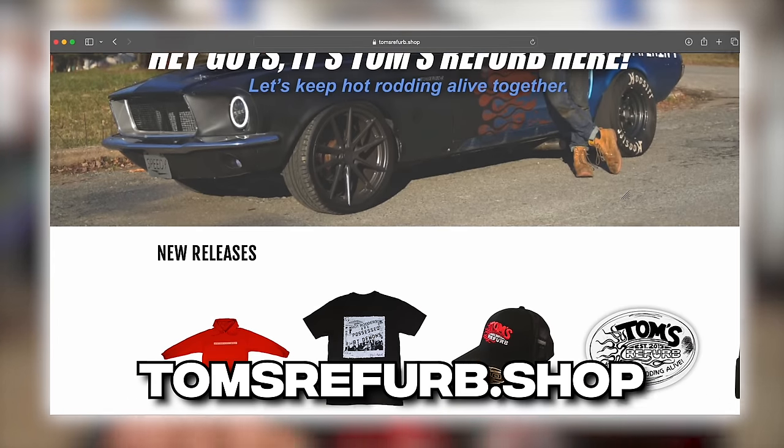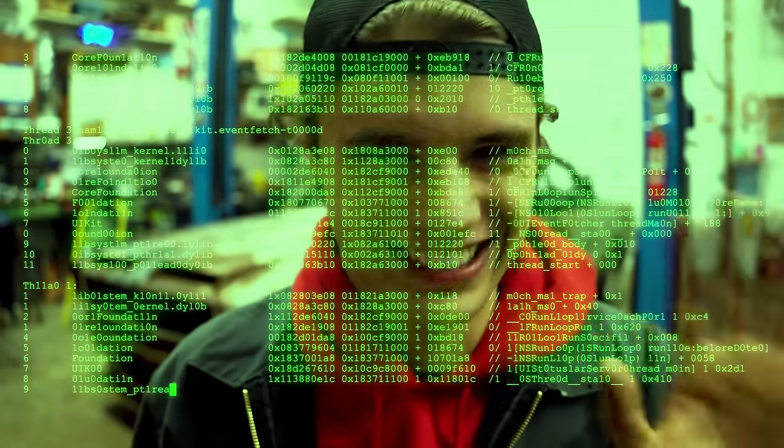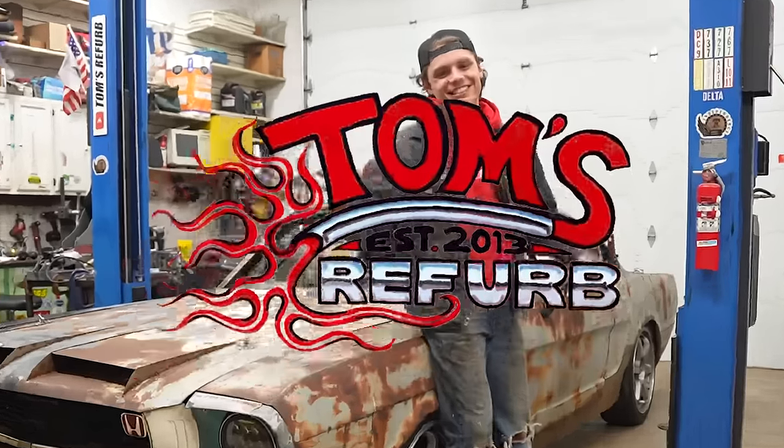Do you like what I'm wearing? This beautiful, badass, durable clothing. Well, fun fact, you can go on to TomRefurb.shop and you can buy all that you want. You could spend millions and give me your credit card information. I promise I won't sell it to hackers this time. Anyways, thanks for watching my commercial.